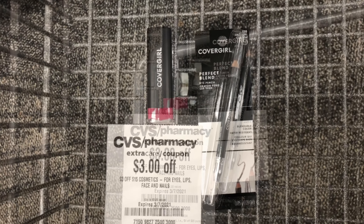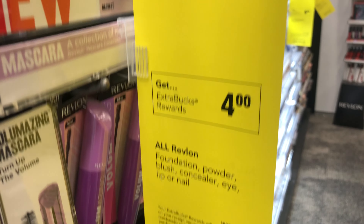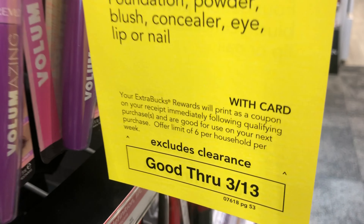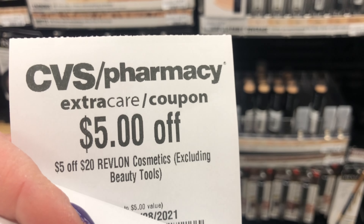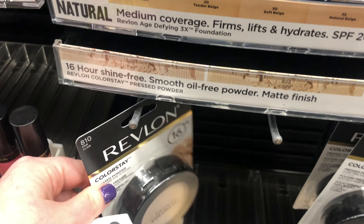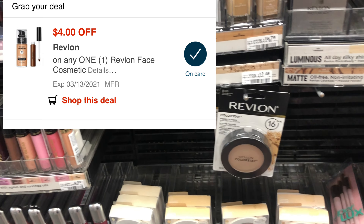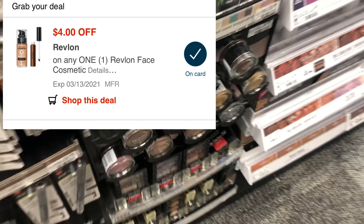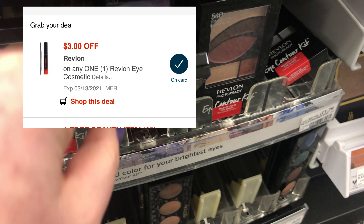The next deal is on Revlon cosmetics — spend $12, get a $4 Extra Care Buck, with a limit of six. I'm going to do this deal twice. I have an instant coupon from last week for $4 and a $5 off $20 CRT. We also just got Revlon coupons in the Sunday paper and new digital coupons on the app. I'm going to pick up the Revlon powder priced at $12.49 and use a $4 off Revlon face digital coupon, plus the Revlon eyeshadow palette priced at $11.79 with a $3 off Revlon eye cosmetics digital coupon.